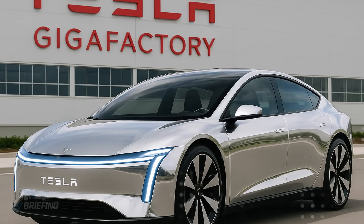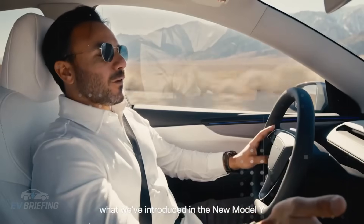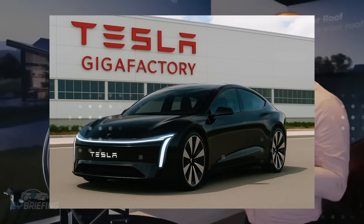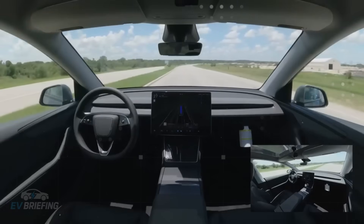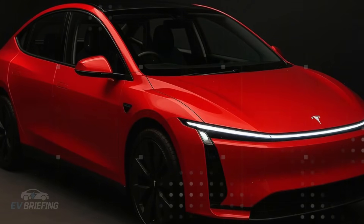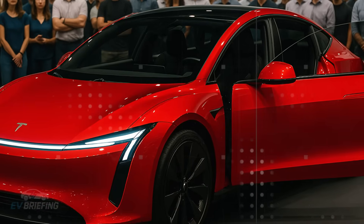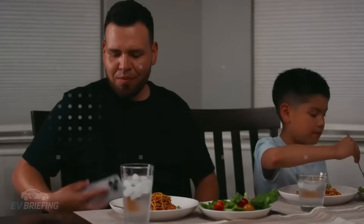The most curious thing? This speed isn't even the final point. Elon Musk has already hinted that this time could drop even further. Now consider the impact this has on the market. While other automakers still face logistical bottlenecks and scalability issues, Tesla has simply reinvented the way cars are produced. By 2026, it's no longer competing with industry standards — it's creating a new one.